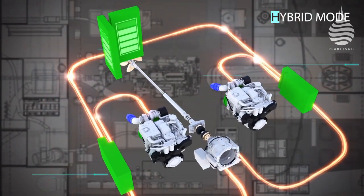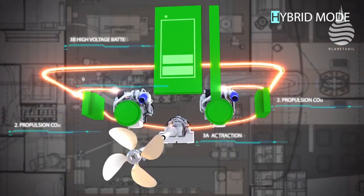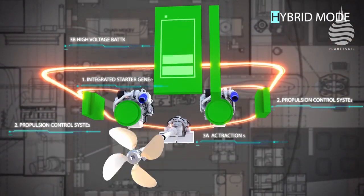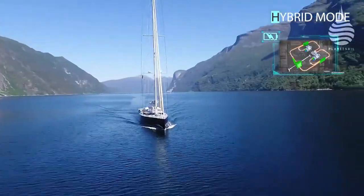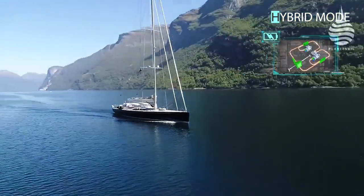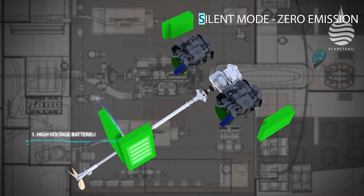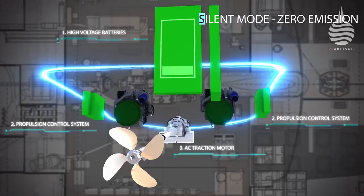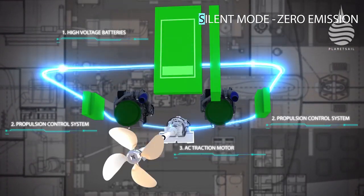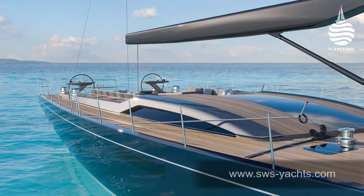Among the list of advantages, Suddenwind believe there are four key benefits: the ability to regenerate power through the propeller and keep batteries charged on passage; the ability to operate silently thanks to the large battery capacity; having two generators rather than one to help with stringent emissions regulations; and for longevity, the BAE system is rated for double the number of hours compared to a conventional single generator.